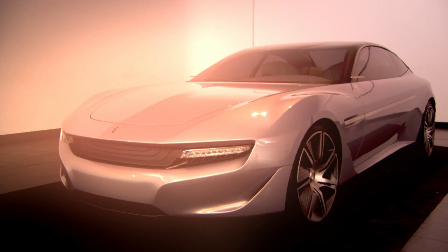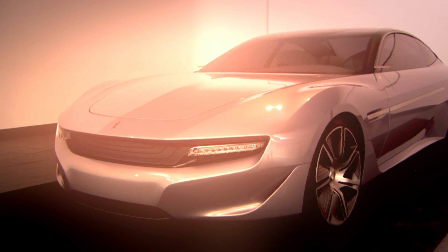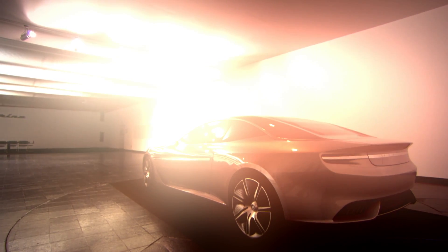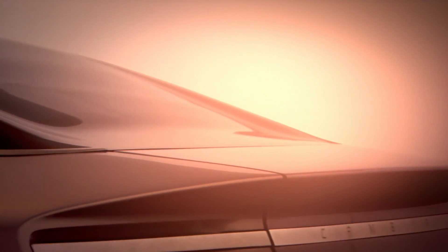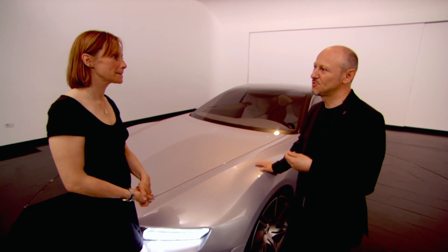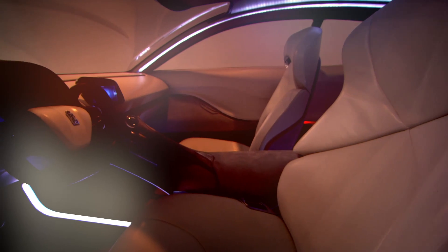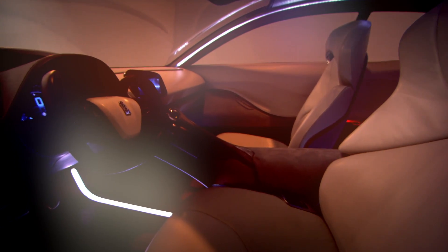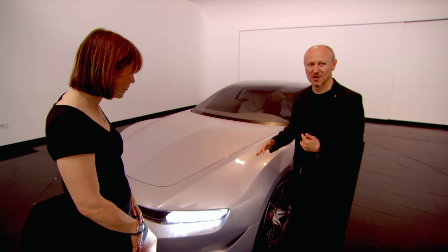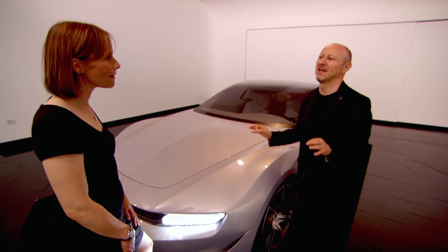This is the Cambiano, and the first thing that strikes you is that the cars of the future are going to have very simple shapes. Nowadays, there is, I might say, a little bit of a tendency to over-design the car, just to give character. And in this case, we did exactly the opposite. We said, to give character, we have to take it to its pure essence.